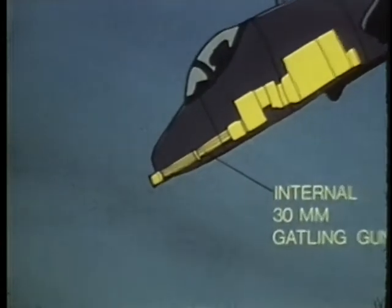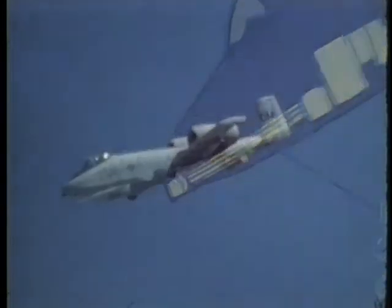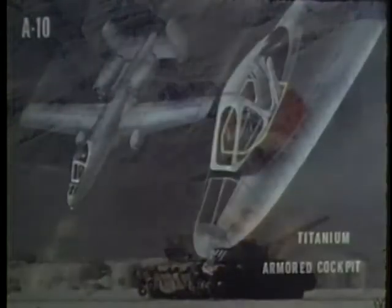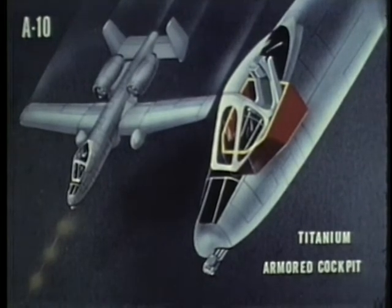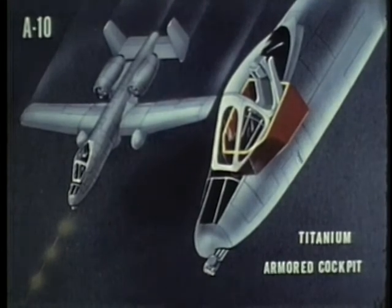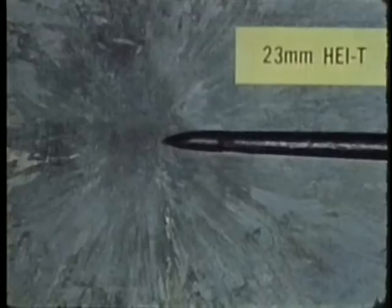Its unique armament, however, is the 30mm Gatling gun, which can fire 2,000 or 4,000 rounds per minute. This gun can defeat heavily armored tanks in a single strafing pass. For survivability, the A-10 combines a backup flight control system and self-sealing fuel tanks with protective armor enclosing the cockpit area. The armor protects the pilot from both high explosives and 23mm armor-piercing projectiles.